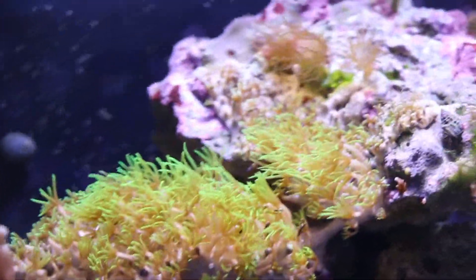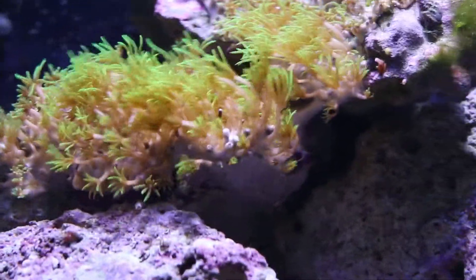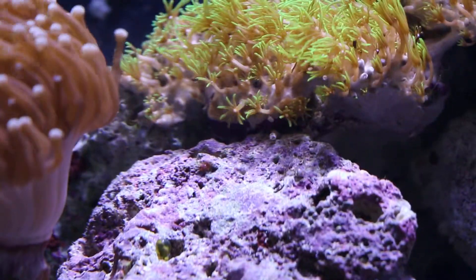These green star polyps, they are spreading like crazy. It jumped from this bottom rock up to the top and in the back.